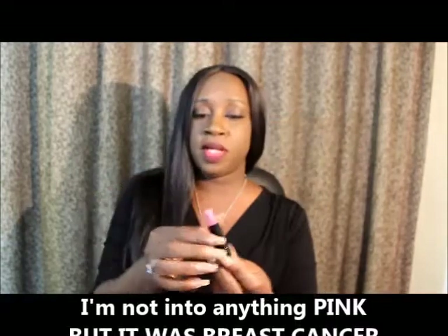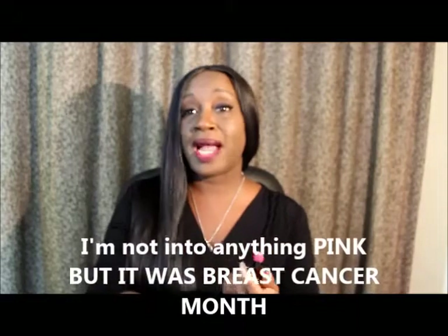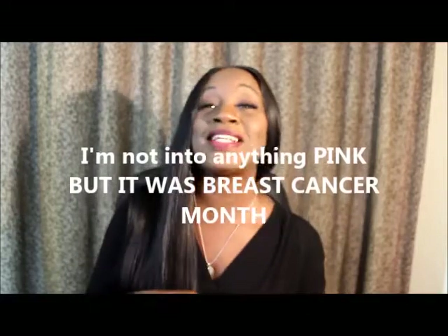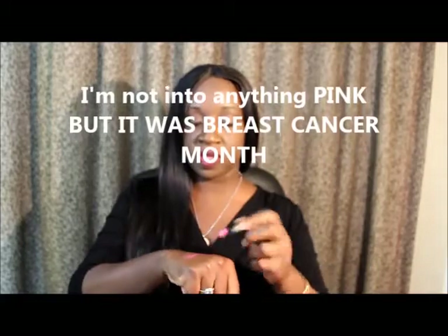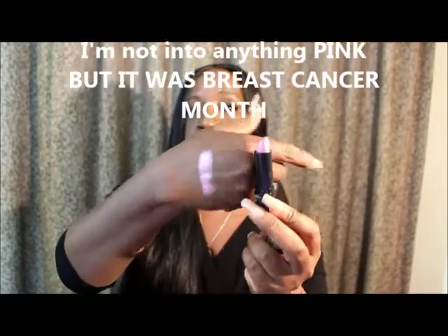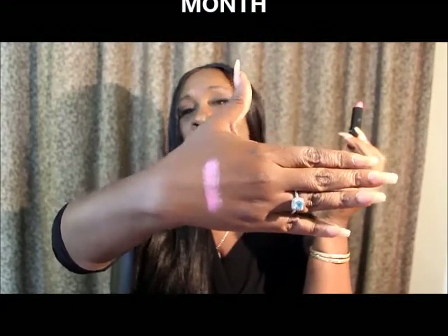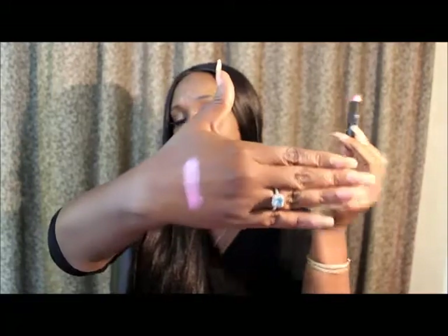Now I'm not into pinks, but being that it's breast cancer awareness, I just got the pink so I can rep breast cancer. But this is what it looks like on my hand — it just looks like my skin, it washes it out. So that's a no-go for me. For other people it might work, but I'm not feeling pink at all. I'm not even into the pinks.